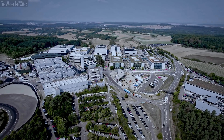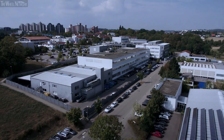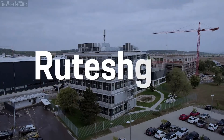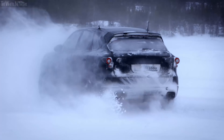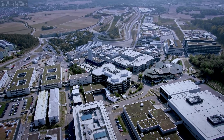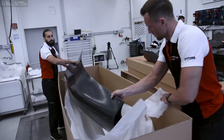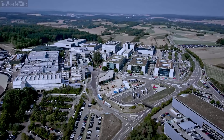The development center also has external sites in the nearby towns of Hemingen and Rutesheim, and a test ground at the Arctic Circle in Sweden. The procurement team is also based here. It is responsible for the parts supply of all model series and establishes the necessary networks with the right partners.